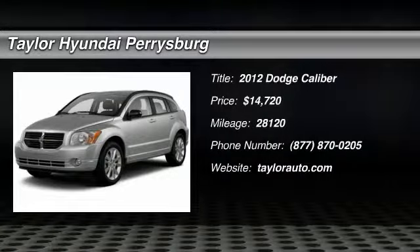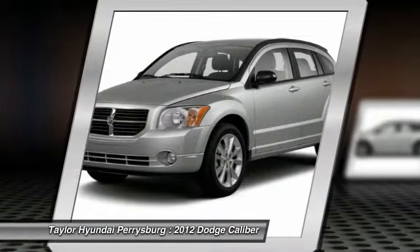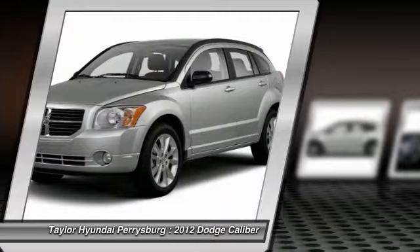The 2012 Dodge Caliber. The Dodge Caliber is unique inside and out. Its sassy, smart exterior styling combines with numerous clever interior features, such as a flip-out iPod holder and a chilled glove box compartment.